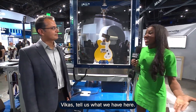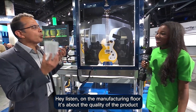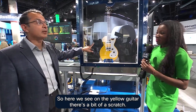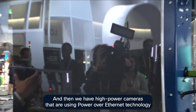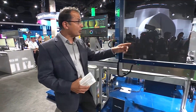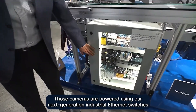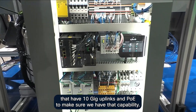Here we are on the manufacturing floor. On the manufacturing floor, it's about the quality of the product we produce. Here we see on the yellow guitar, there's a bit of a scratch. We have high-power cameras that are using Power over Ethernet technology, using AI-based vision systems. Those cameras are powered using our next-generation industrial Ethernet switches that have 10-gig uplinks and PoE to make sure we have that capability.